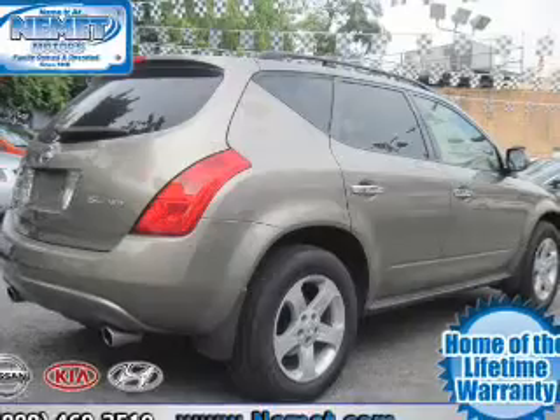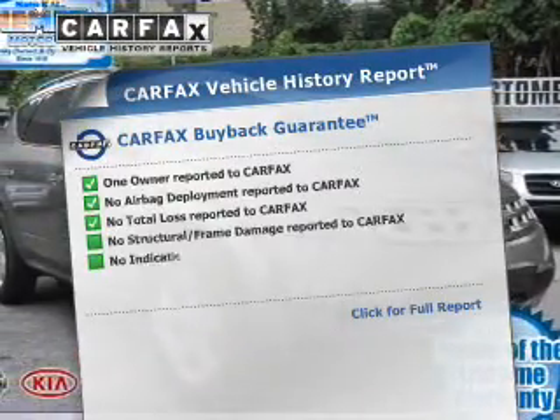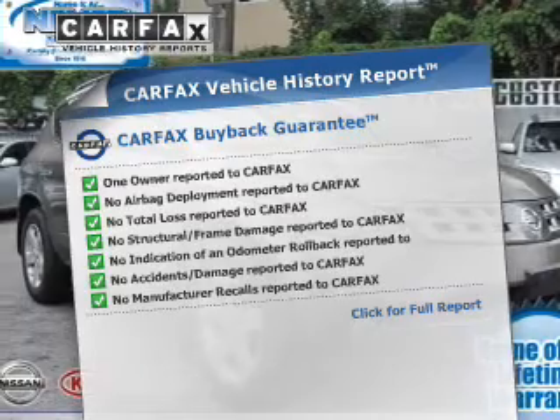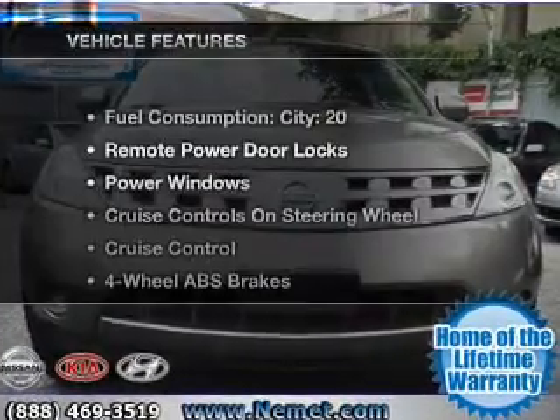The anti-lock braking system will keep you safe on the road. Rest easy knowing this vehicle comes with a Carfax Vehicle History Report from Carfax, the most trusted provider of vehicle information. And with these notable features,